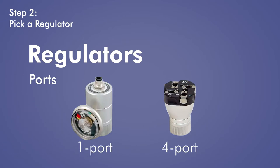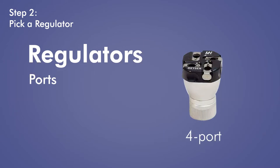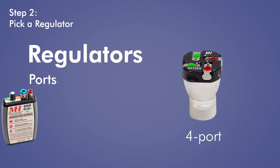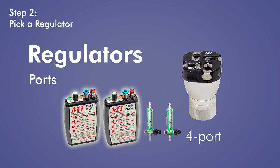Regulators come in one-port and four-port options. A single-port regulator is suitable for most systems. Four-port regulators are designed to connect a cylinder to more than one EDS pulse demand device and/or constant flow station. A four-port regulator automatically seals unused ports, which is why you don't see a two-port or three-port regulator option — it is four regulators in one. With a four-port regulator, you can connect both an EDS pulse demand device and a constant flow station to the same cylinder.